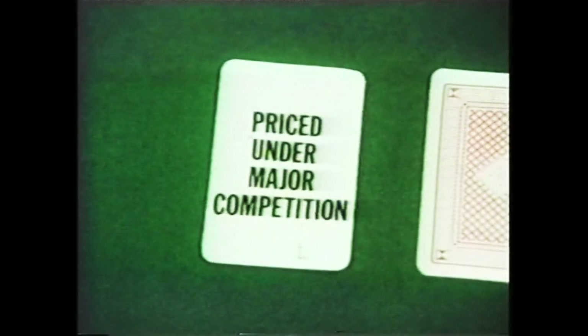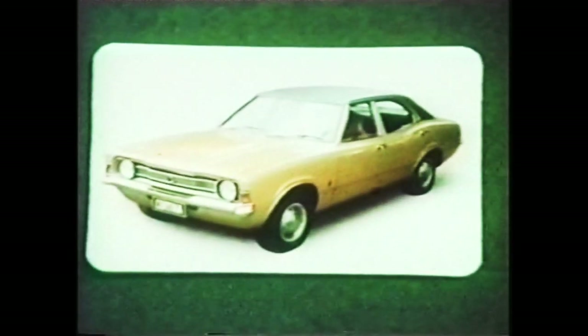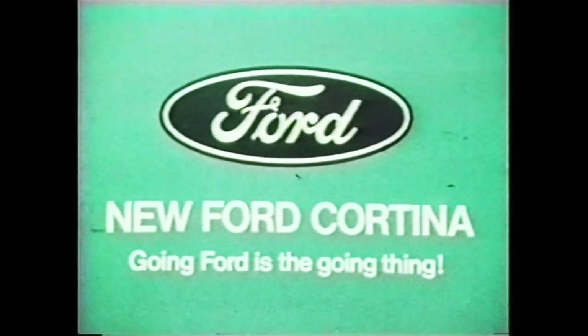It has something over most when it comes to features and something under its major competition when it comes to price. The closer you look, the better it looks. New Ford TD Cortina — going forward is the going thing.